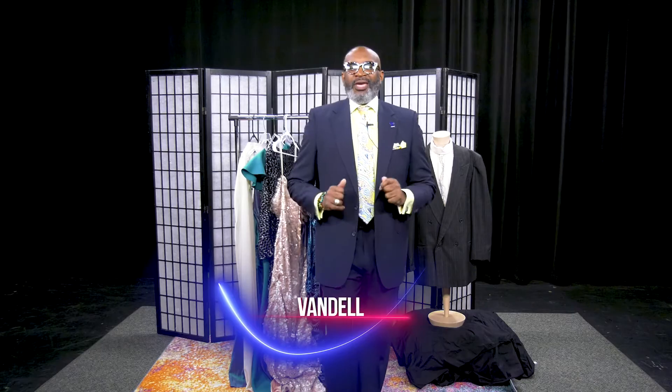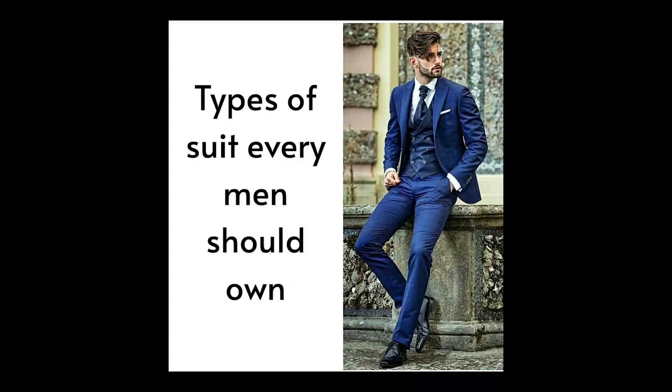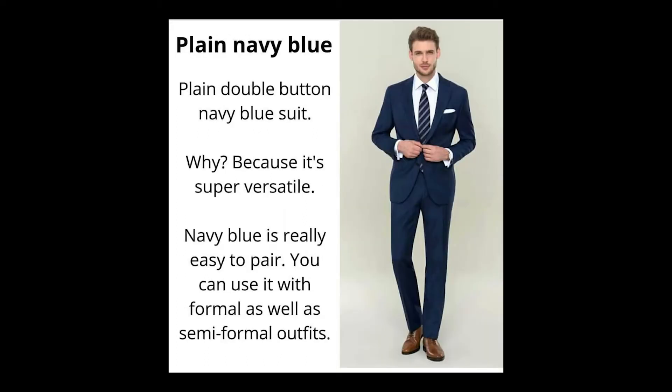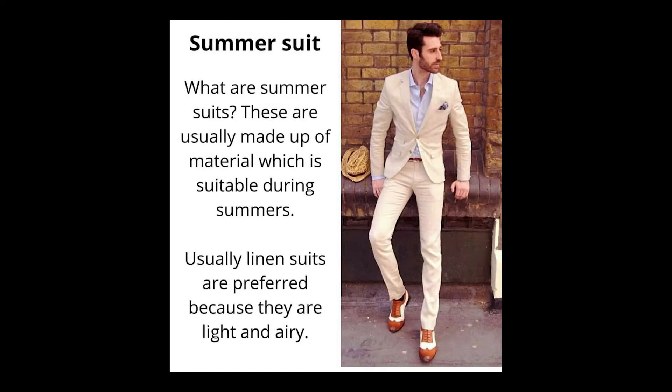All right, so we are dressed for the occasion. Let's talk about the essentials to have as a man. We need a black suit, a navy blue suit, a gray suit, and one light color suit — which could be a tan suit.